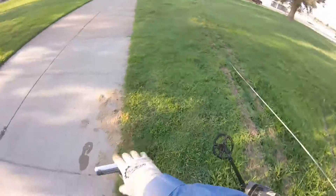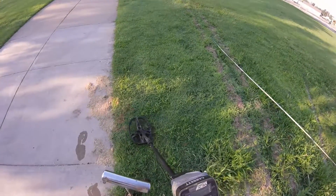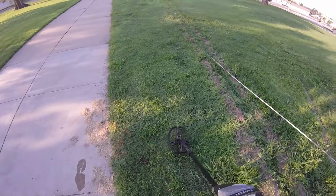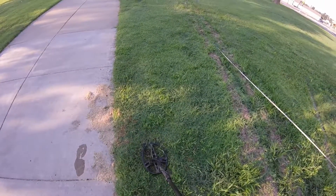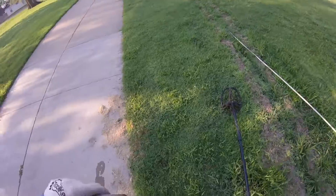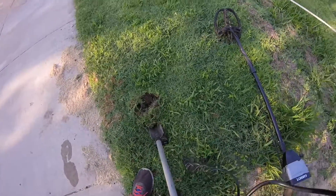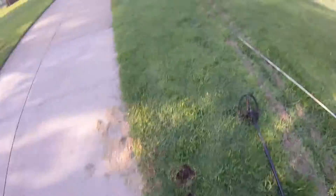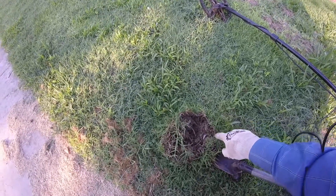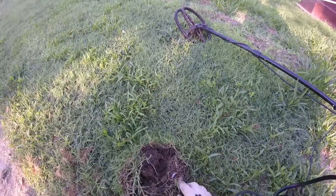We're getting a pretty good signal here, down in the 40s — a good loud 48 to 49 signal. Those are usually junk, but I always dig them because I have found some good stuff in that range. Something's peeking out right on top — do you see that? It's not even quite under the ground, but it was under the grass where I couldn't see it. Ringing in that range — that's a nice little ring right there.